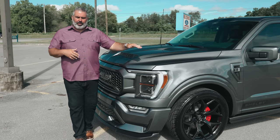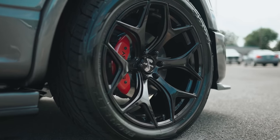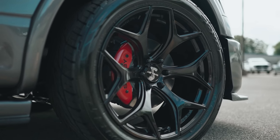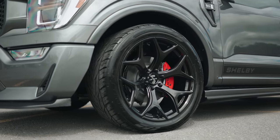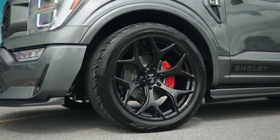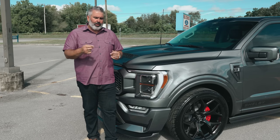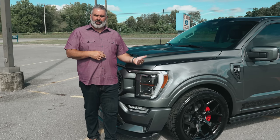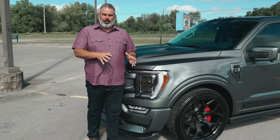You've got a Toyo 305/40/22 wrapping this beautiful gloss black 22-inch wheel — a great new wheel design for 2021. You have the option to choose a gloss black wheel or a polished chrome look, so there are two wheel choices on the Super Snake F-150 for 2021.